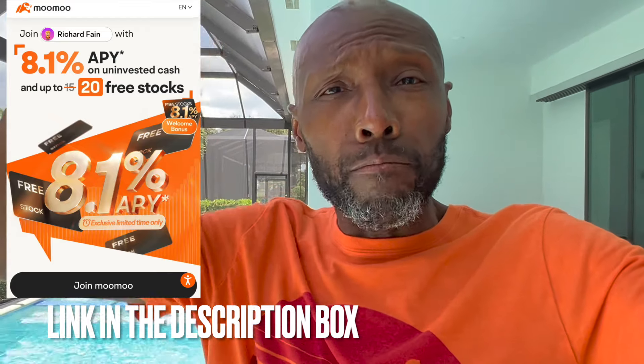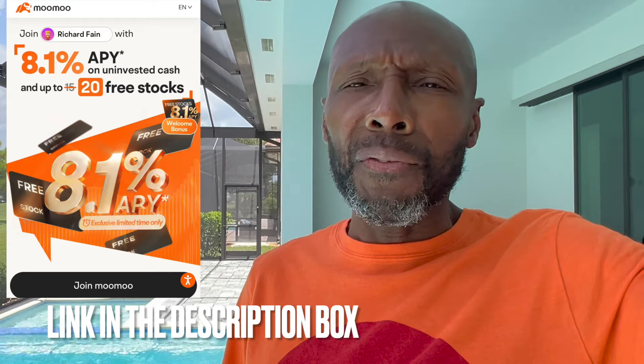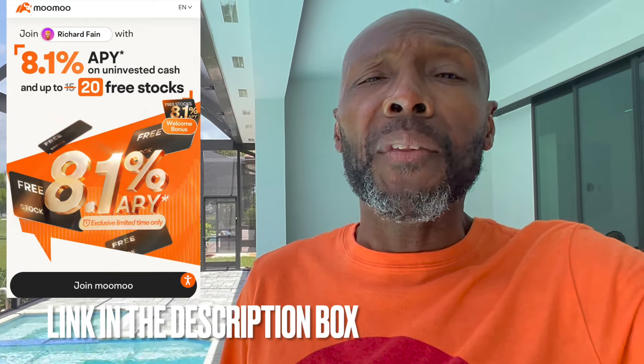Moomoo is going to give you up to 20 free stocks. When you open a new Moomoo brokerage account and put $100 in, they're going to give you eight free stocks. If you put $1,000 in that brokerage account, they're going to give you 20 free stocks in publicly traded companies. Get down in the description box, click on that Moomoo link, open up that new Moomoo account today, go get that free stock, go get that free money.